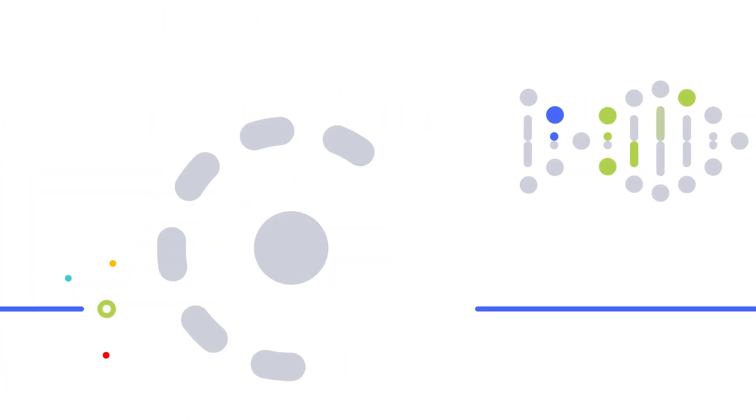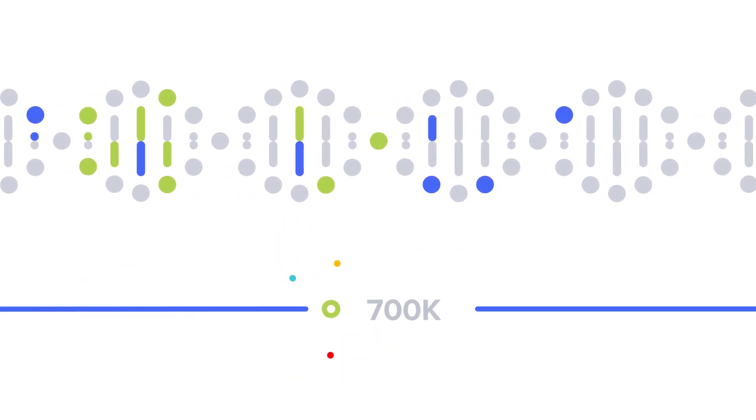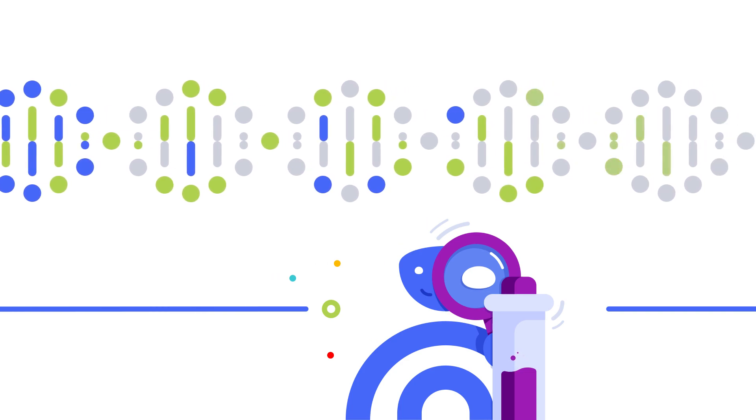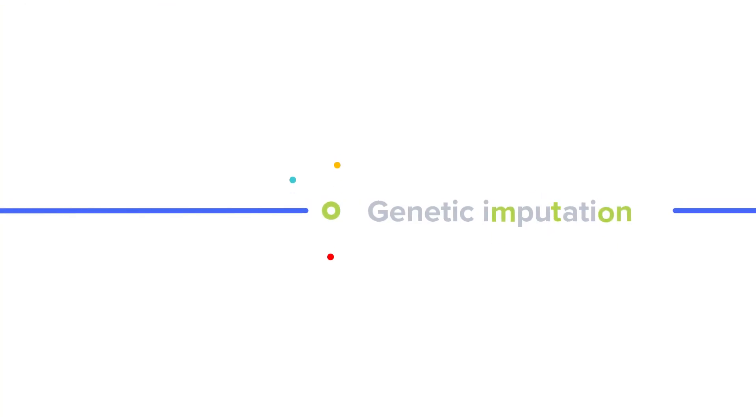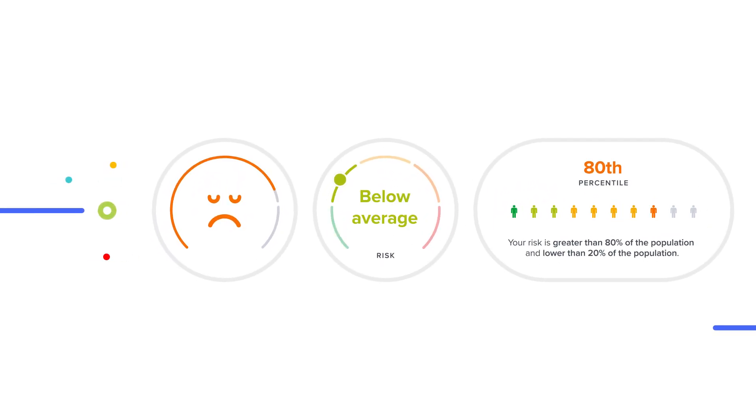You might not realize it, but DNA kits only analyze a portion of your DNA — about 700,000 variants. However, at SelfDecode, our AI turns 700,000 variants into 83 million variants using a process called genetic imputation. This provides the data we need to give you the most accurate analysis and recommendations.